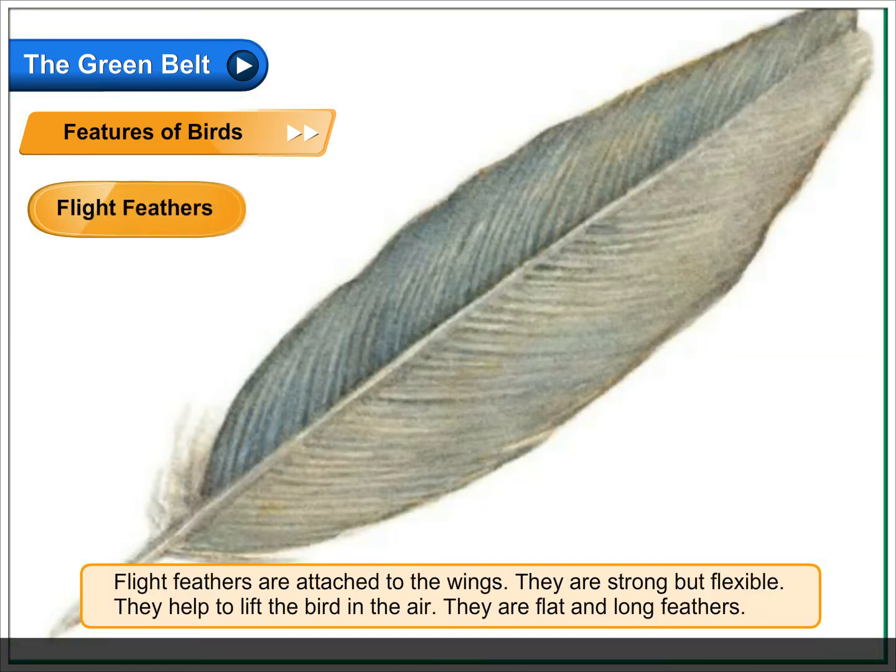Flight feathers are attached to the wings. They are strong but flexible. They help to lift the bird in the air. They are flat and long feathers.